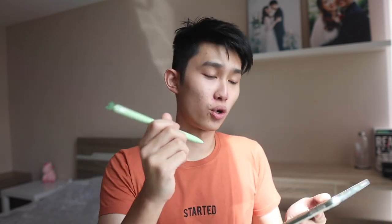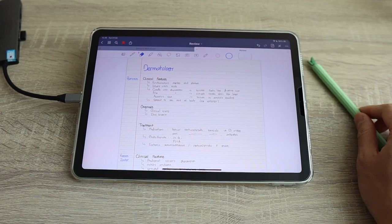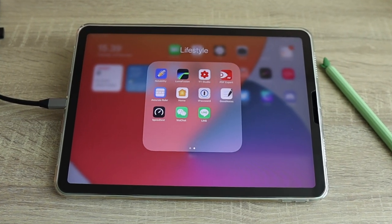So that pretty much sums up my opinion. Let me say this one more time to make it really clear: if you are going to draw or take notes and make full use of the Apple Pencil, get the iPad. But if you are not going to use the Apple Pencil and you're planning to use your device with a keyboard and mouse, get the M1 MacBook Air. Because trust me, if you still go with the iPad, you'll end up just watching Netflix and YouTube with it.